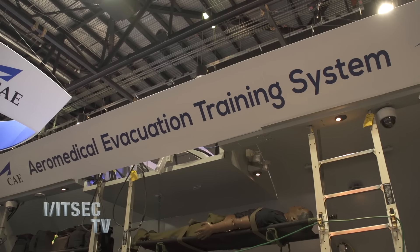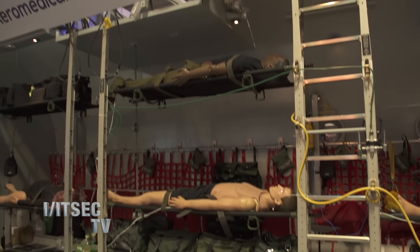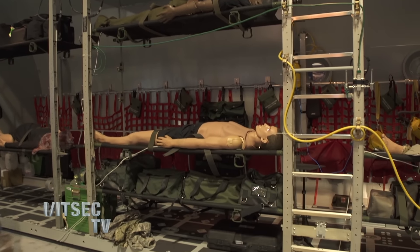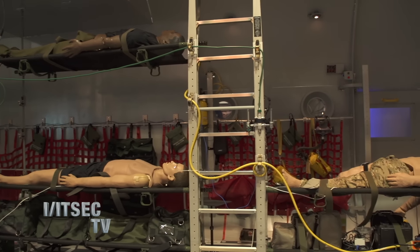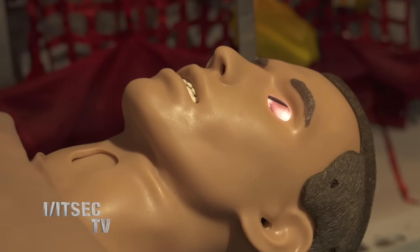So tell me a little bit about what's going on behind us. This is CAE's Aeromedical Evacuation Trainer. This is a trainer that simulates the inside of a C-130 aircraft and allows, in conjunction with CAE's healthcare component of our corporation, to be able to simulate what the inside of an Aeromedical Evacuation would look like in a C-130 in this instance. It allows the patient simulators to be configured in many different areas such that we can do realistic and live simulation.